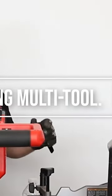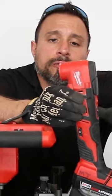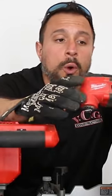Number three, the M18 oscillating tool. It has so many functions for a remodeler. You can cut in old work electrical boxes, scraping tasks, cut trim with it, cut drywall. The list goes on and on.